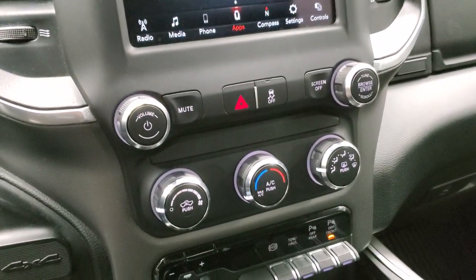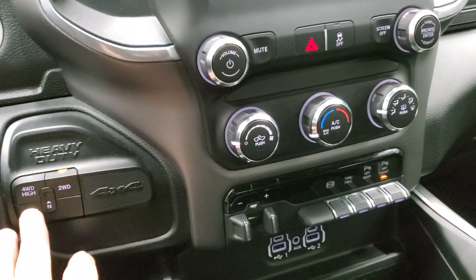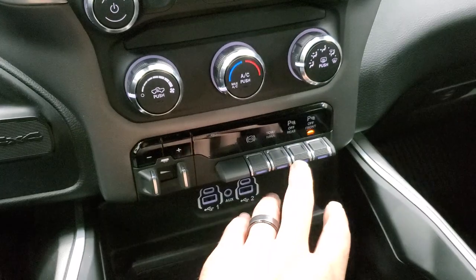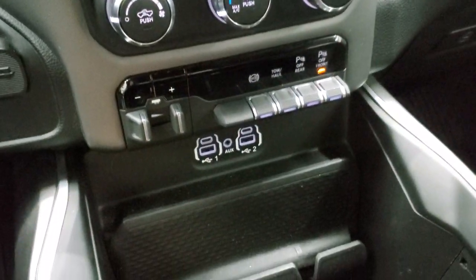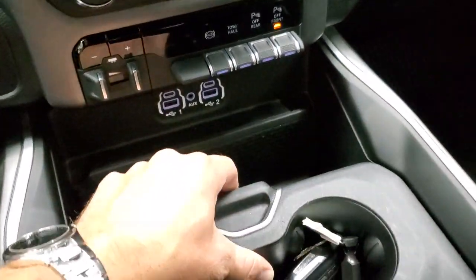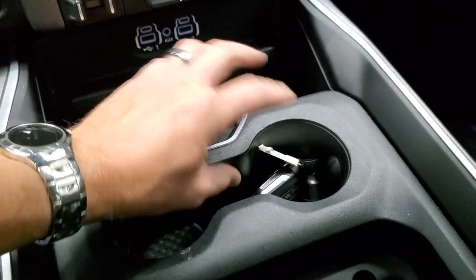You get your climate controls down here, push-button four-wheel drive, factory brake controller, factory exhaust brake, and tow haul. You can turn those front and rear parking sensors on and off. It does come with two USBs, two USB-Cs, and an AUX jack, as well as a sliding tray.